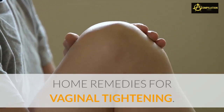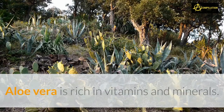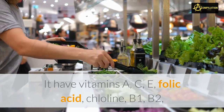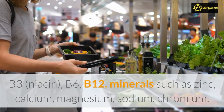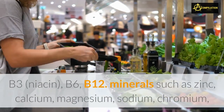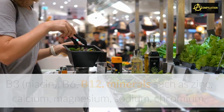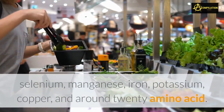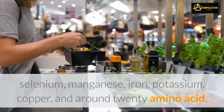Home remedies for vaginal tightening: how to tighten your vagina with aloe vera. Aloe vera is rich in vitamins and minerals — it contains vitamins A, C, E, folic acid, choline, B1, B2, B3, niacin, B6, B12, and minerals such as zinc, calcium, magnesium, sodium, chromium, selenium, manganese, iron, potassium, and copper, along with around 20 amino acids.